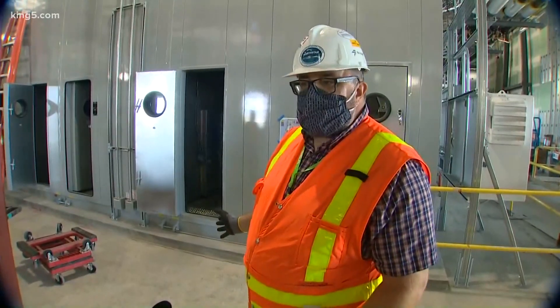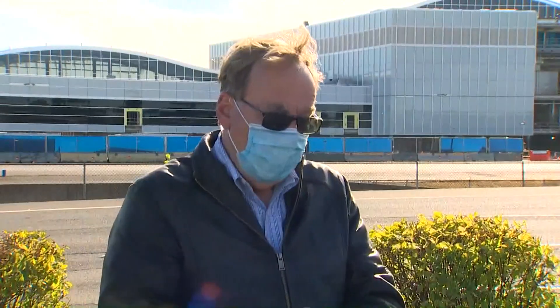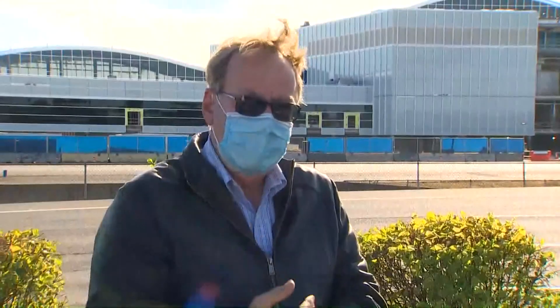The air handling is basically just like an OR suite in a hospital. SeaTac says it can't speak for other airports around the country, and this doesn't mean that masks and social distancing are no longer required inside the airport. This is about the air in general — masks and social distancing are really about personal contact, which is considered a prime way that the virus is spread.